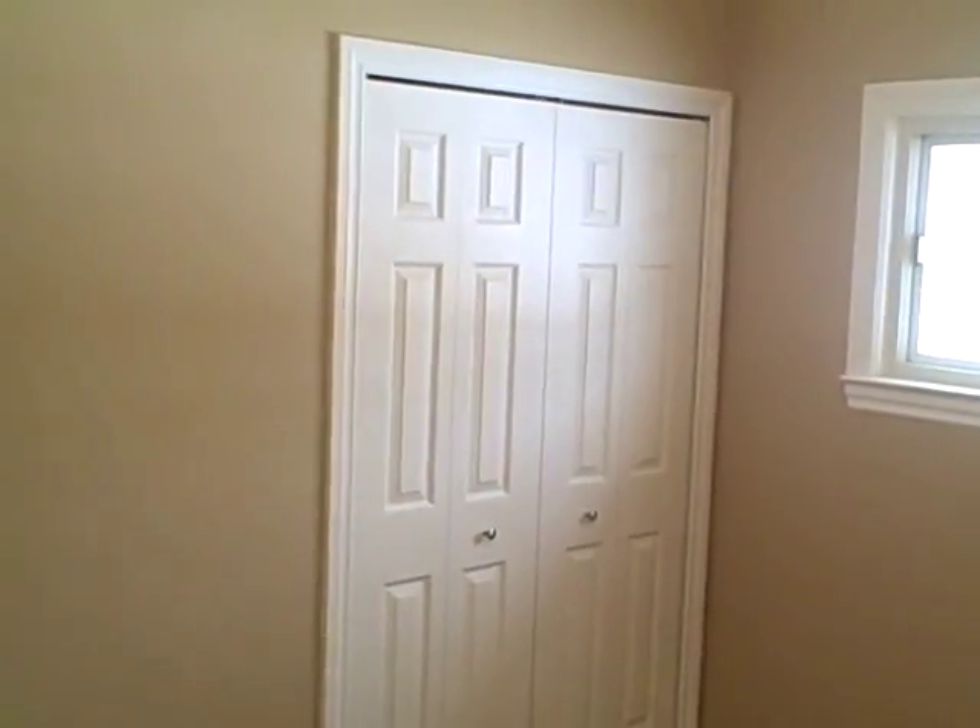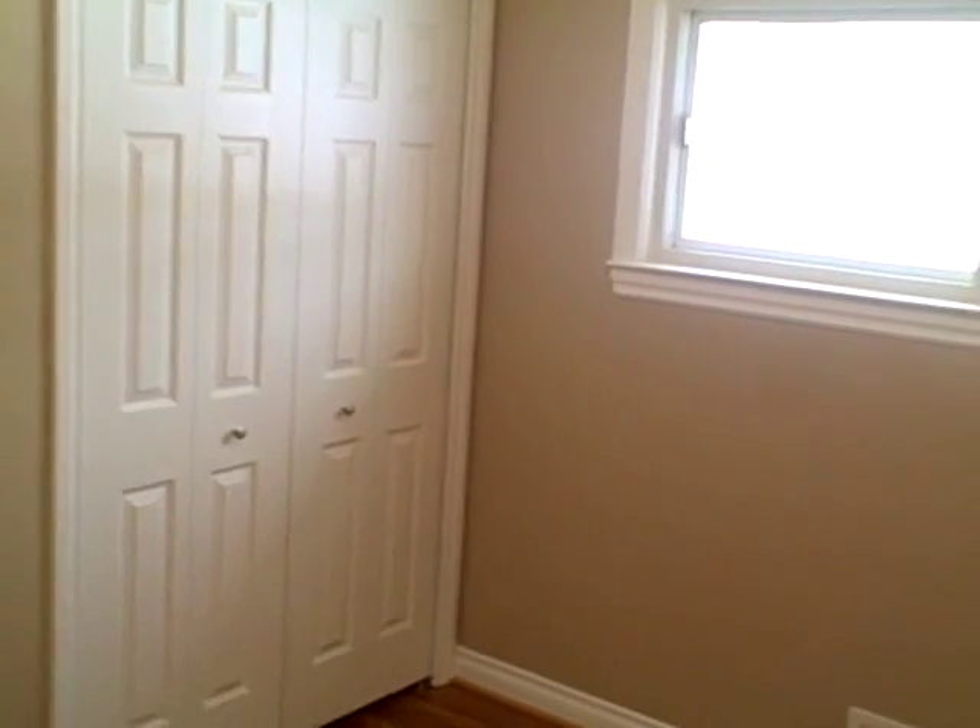We have a brand new furnace and brand new air conditioning unit. This is bedroom number three.